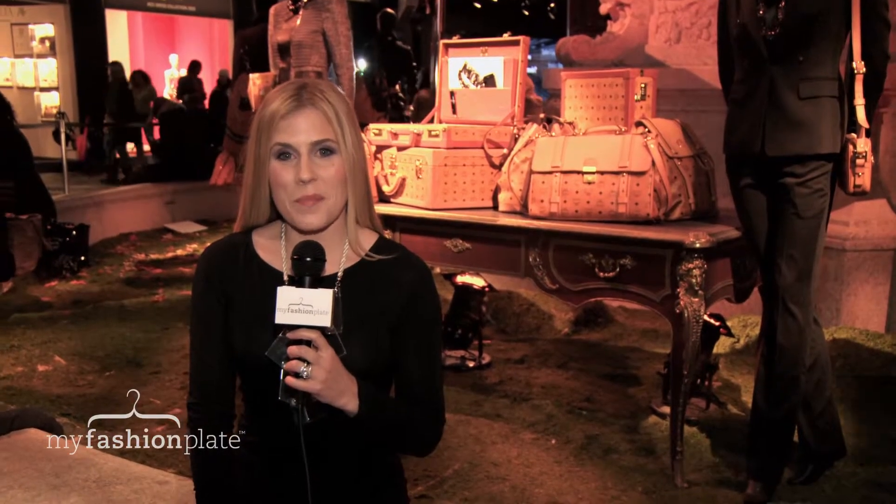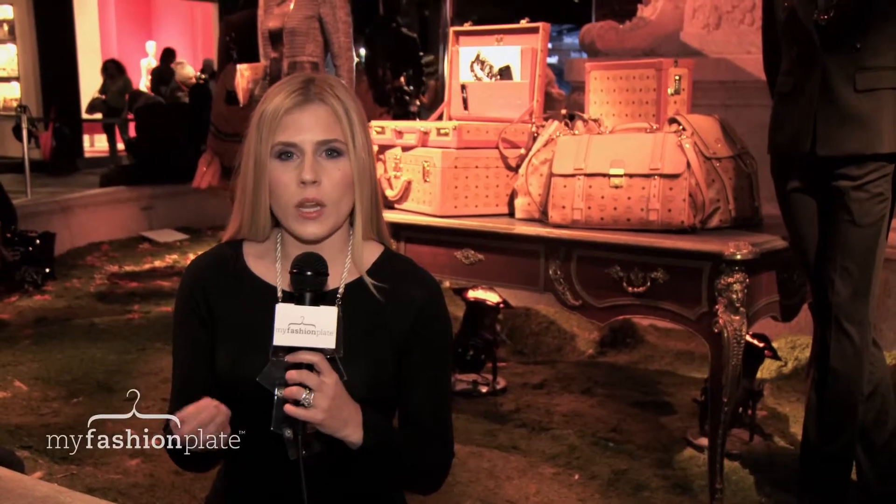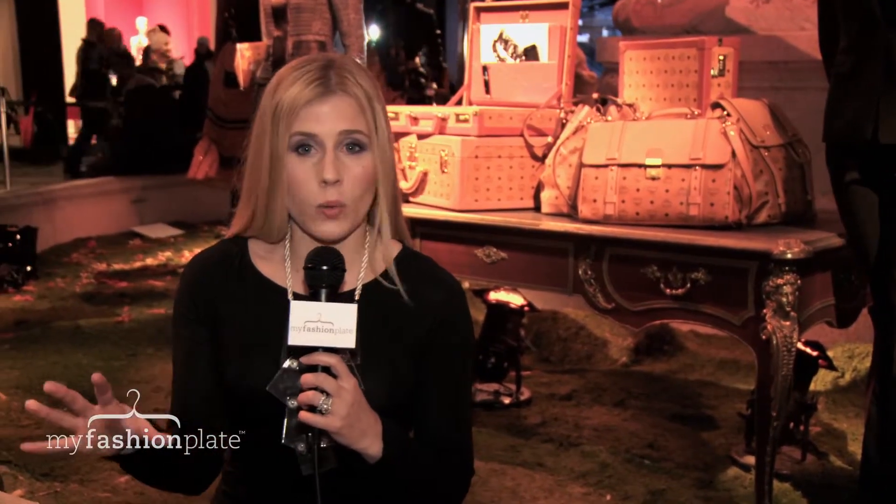Hi guys, I'm Jessica Mandeville with MyFashionPlay.com and we just left the Dennis Basso Show. This season, Mr. Basso really took the idea of the strong woman and blew it out.